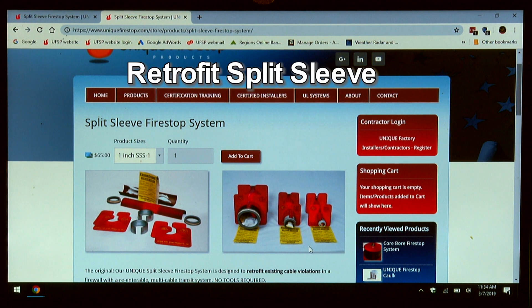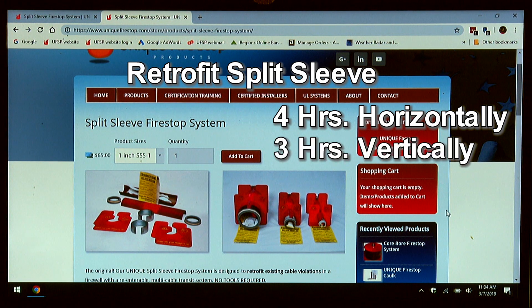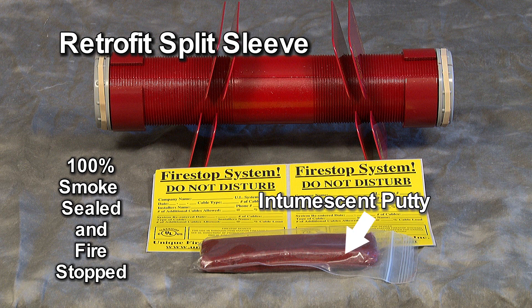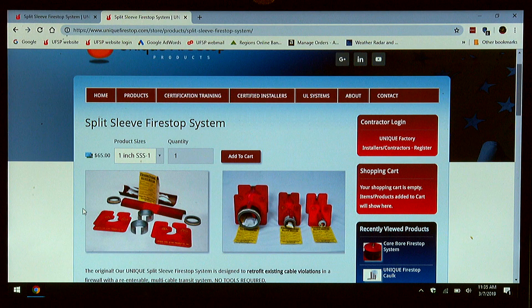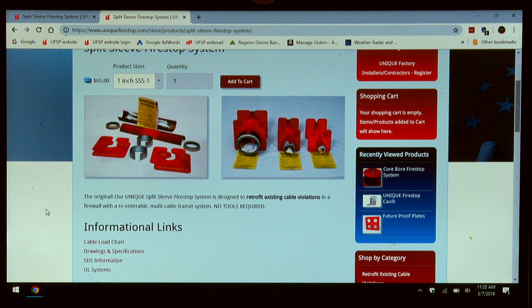Our retrofit split sleeve is rated for up to four hours horizontally. It also goes vertically between floors for up to three hours. This retrofit device is smoke sealed and fire stopped 100% of the time with the supplied intumescent putty. There are two threaded halves, two slotted couplings, four slotted washers, two plenum rated bushings, a package of intumescent putty, and two documentation warning labels that complete the system. This system is installed without any tools. It's entirely handmade in our facility here in South Alabama.